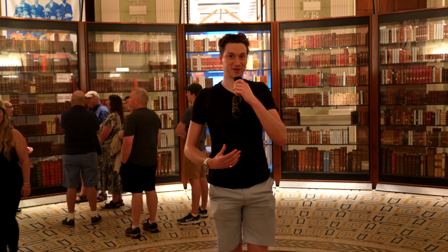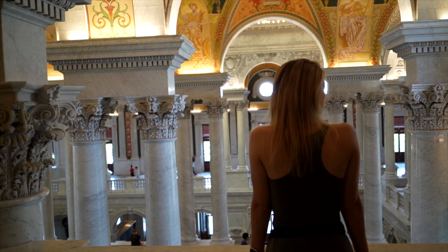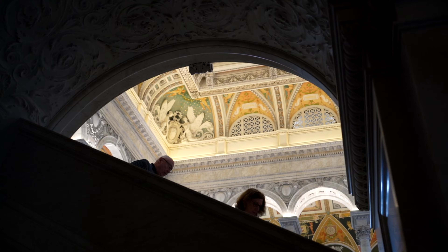One of the cool things about the Jefferson Library is if you stand right here in the center of the room, you get this crazy echo that's only audible to yourself. Definitely check it out while here. Even if you aren't into books, this is probably one of the prettiest buildings in all of D.C. and is a must-see spot. And while it's free to enter, you'll need to reserve a spot online in advance.